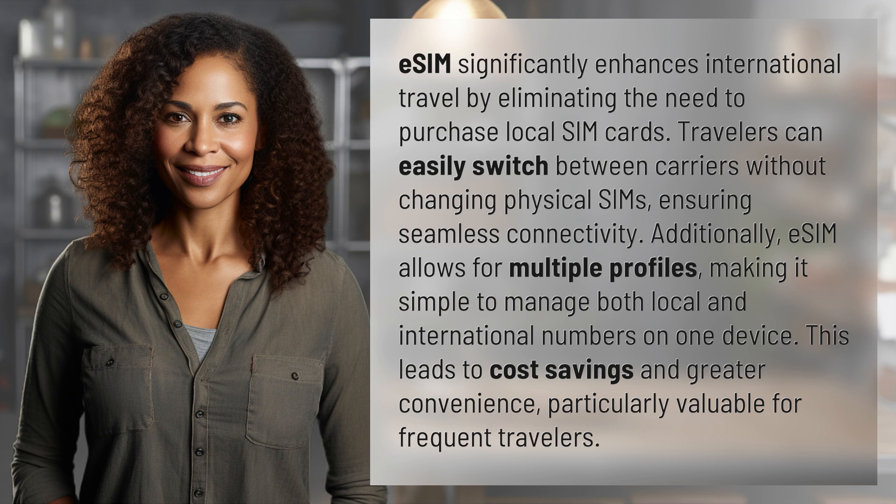Additionally, eSIM allows for multiple profiles, making it simple to manage both local and international numbers on one device. This leads to cost savings and greater convenience, particularly valuable for frequent travelers.